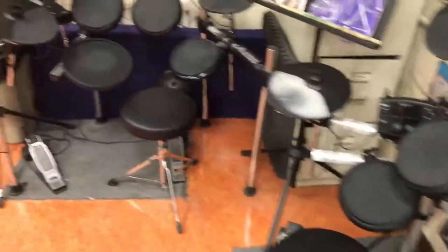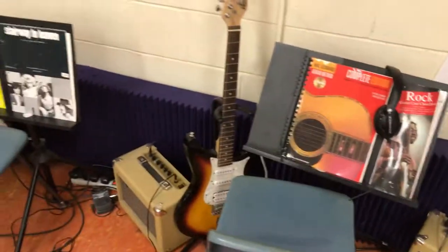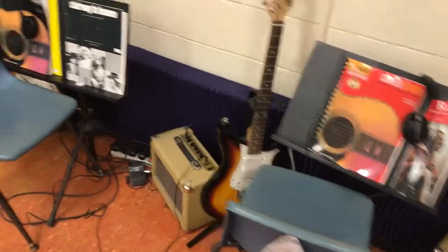Over here we have two electronic drum sets — that's 31, 32. And we have some bass guitars, 33, 34. Then we have electric guitars, 35, 36, and 37.